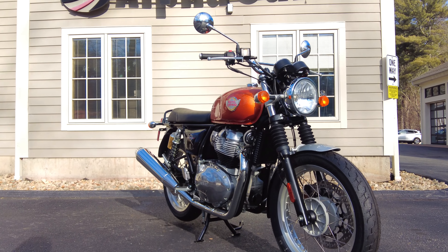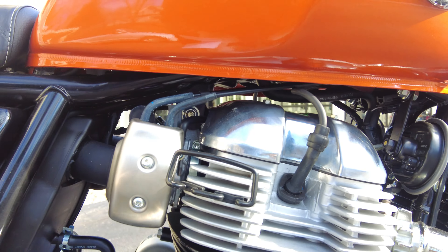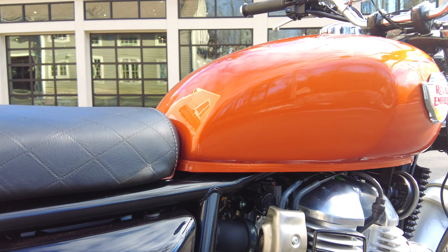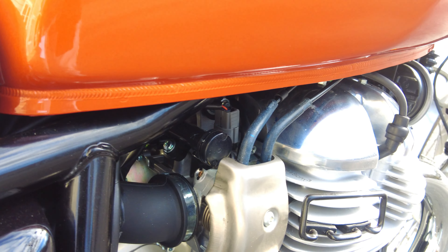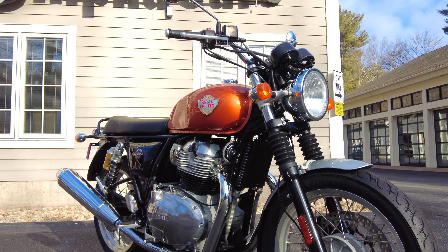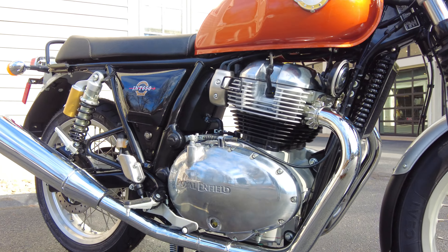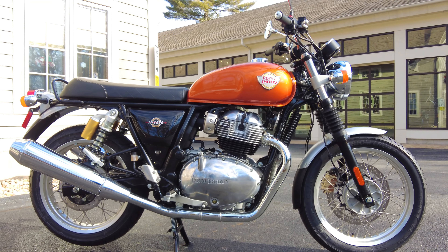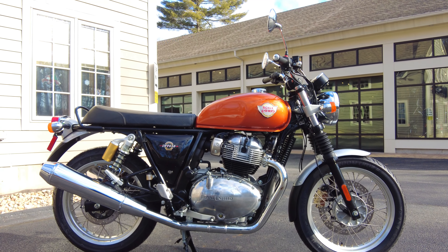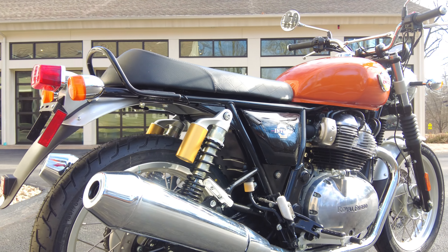Let's get on to the engine, the beating heart of this Interceptor. It's a 648cc parallel twin, four-stroke single overhead cam, and it is fuel injected. We can see one of the throttle bodies here with an injector at the top. No matter the elevation or temperature, there's no worrying about messing with a choke or cleaning a carburetor after storage — just hit the start button and it runs sweet every time. Royal Enfield did a great job with the fueling; very smooth, and the cold starts are very good.